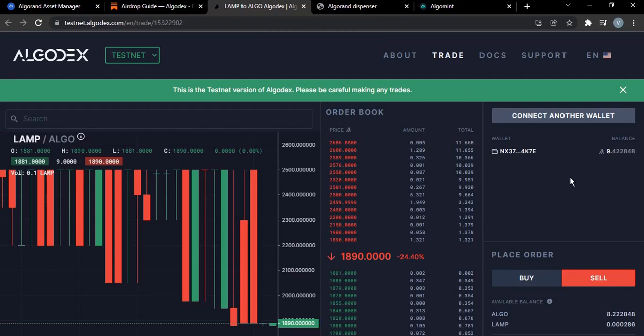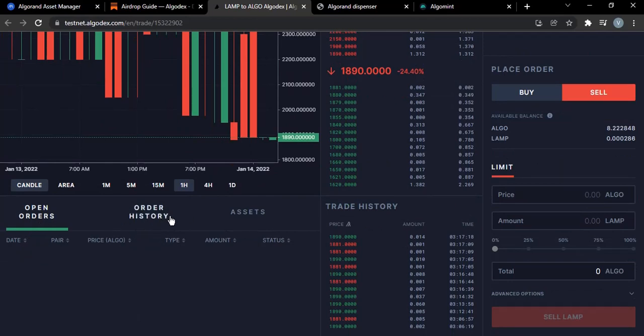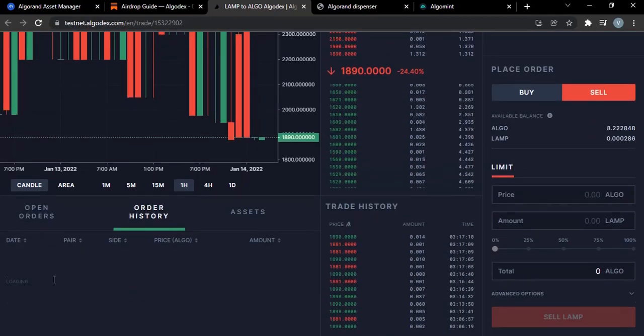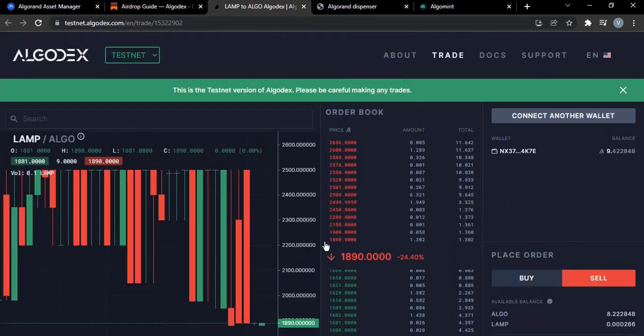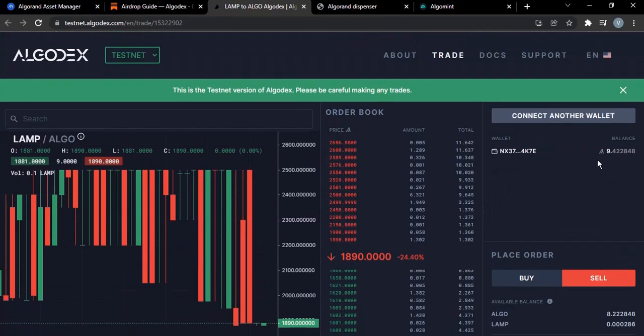The transaction has been submitted. I can check my order history — and yes, there it is: I've sold the LAMP for ALGO and now I have it in my wallet. Just do this and participate, and possibly in one to three months from now, we'll have some good updates in our wallet.